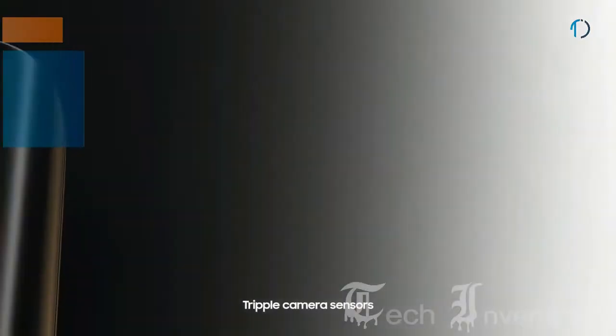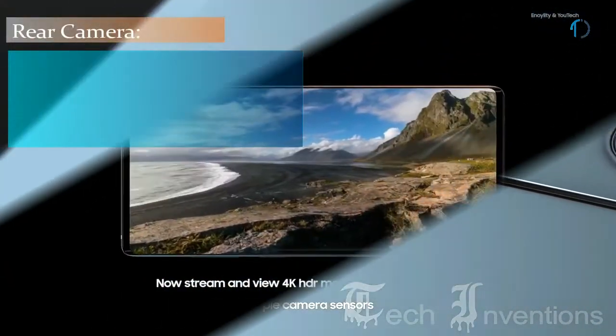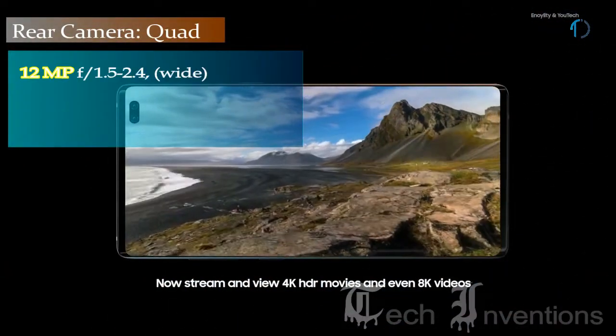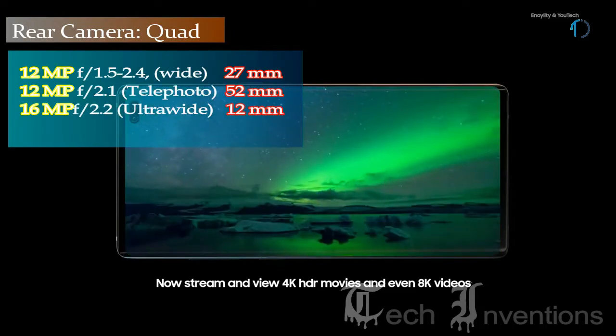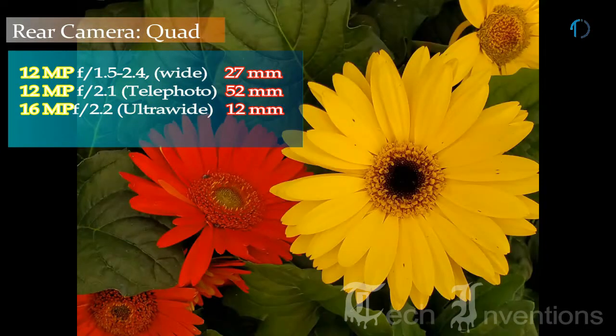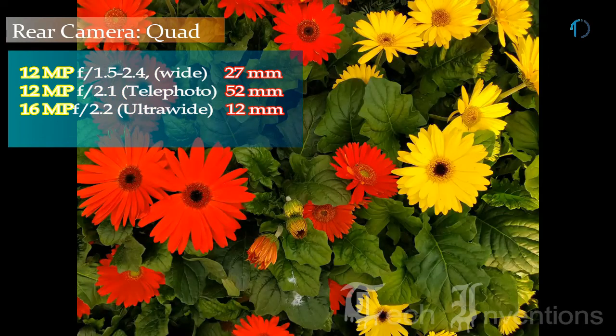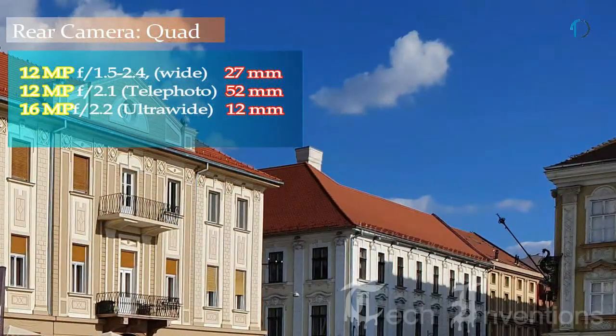The S10 Plus on the back has a triple camera setup consisting of a 26mm wide 12MP main shooter. Depending on the kind of light you are shooting in, it can switch between f/1.5 and f/2.4 aperture, while most pictures are very detailed and colorful. The second one is a 12MP telephoto lens with f/2.4 aperture and 2x optical zoom, used for getting closer to the subject.